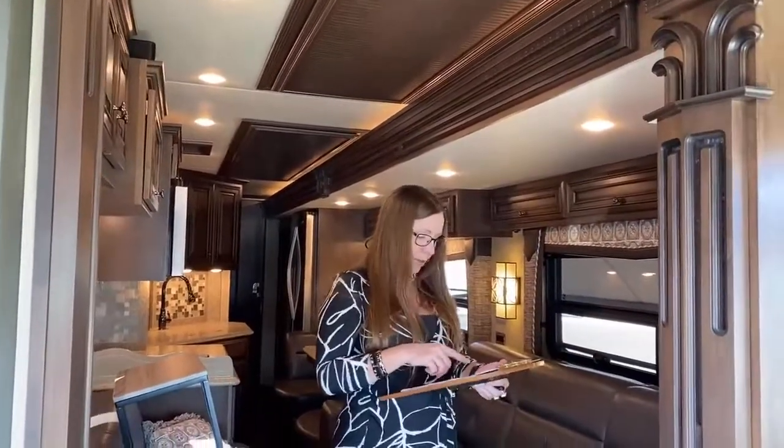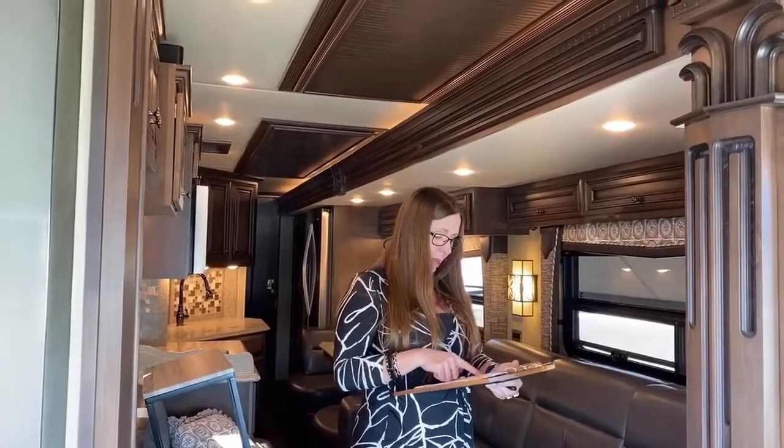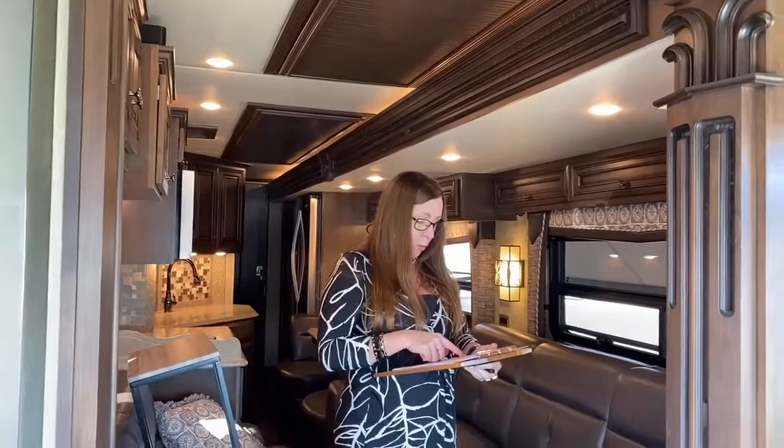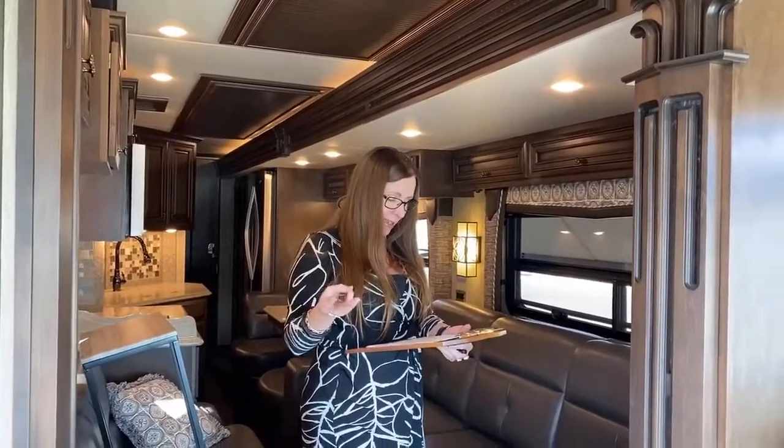Let me make sure we covered everything: Euro dinette, residential refrigerator, dishwasher, central vac by Dirt Devil, really large two-pantry system, heated floors, power shades, three ACs, continuous hot water. We didn't talk about hydronic heating — this coach has hydronic heating.